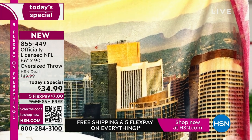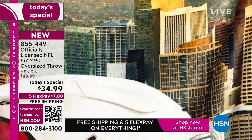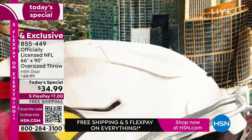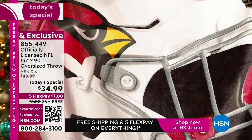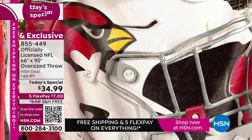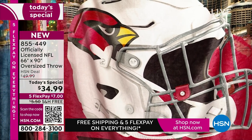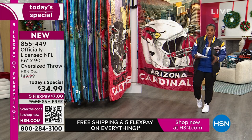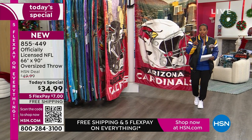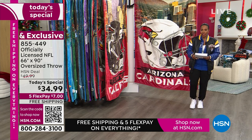This is not a throw that you just look at but don't touch. I want you to wrap up in this, fall asleep in it, take it with you tailgating. Gift this — the person you give it to is going to pull and pull because it is so big. It's $34.99. The flex pay is $7. Everything today is on five flex and free shipping. We have all teams except for the Detroit Lions, which is already gone.